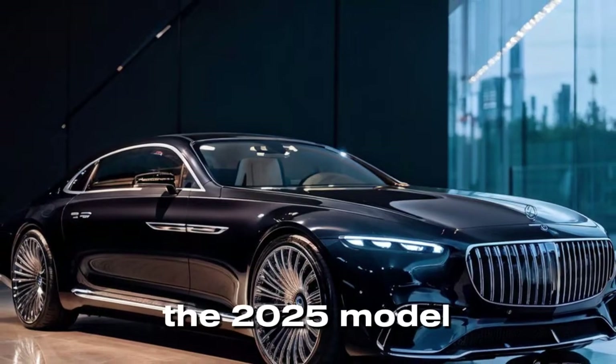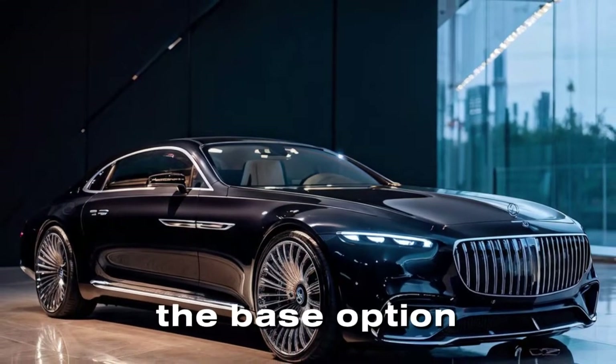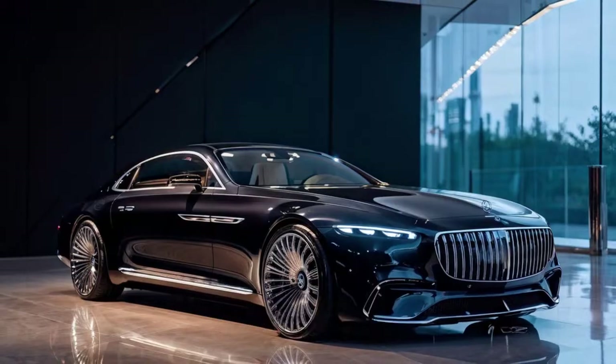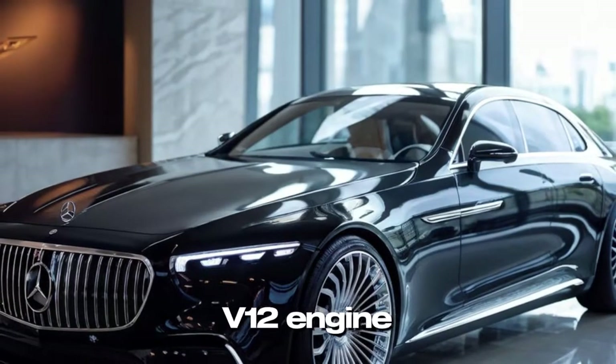Under the hood, the 2025 model offers a choice of powerful engines. The base option is a 4.0-liter twin-turbo V8 engine producing around 550 horsepower, while the range-topping variant features a 6.0-liter twin-turbo V12 engine.